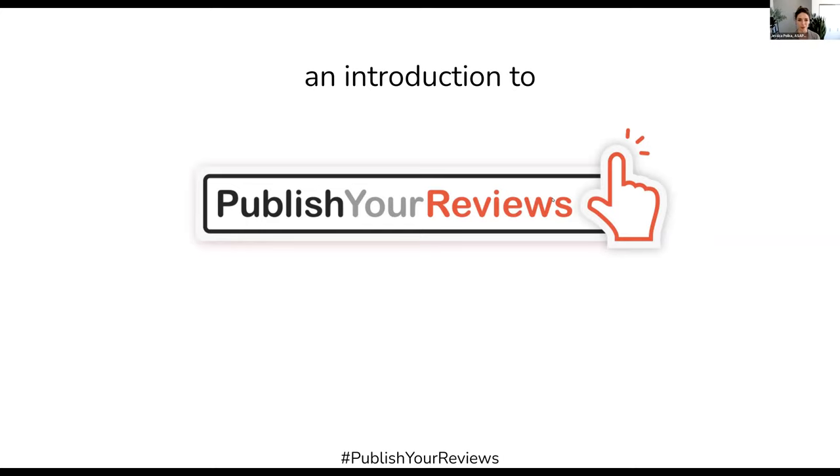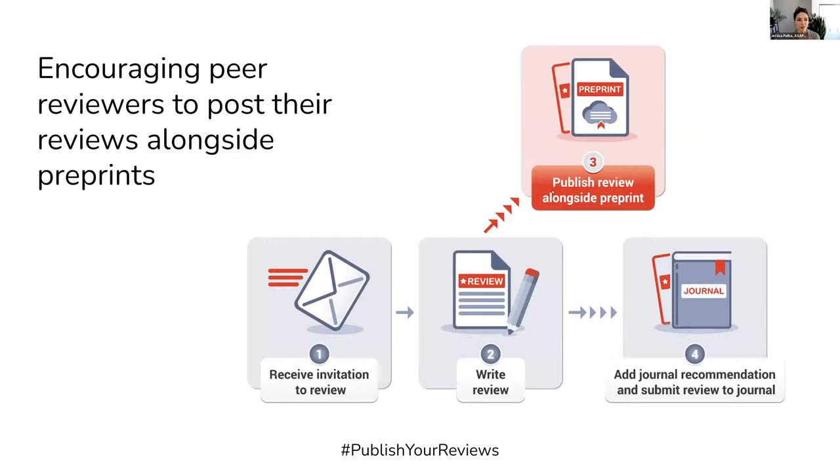So what is Published Reviews? It is an initiative encouraging peer reviewers to post their reviews alongside preprints. In many cases, we're talking about reviews that have been invited by a journal.